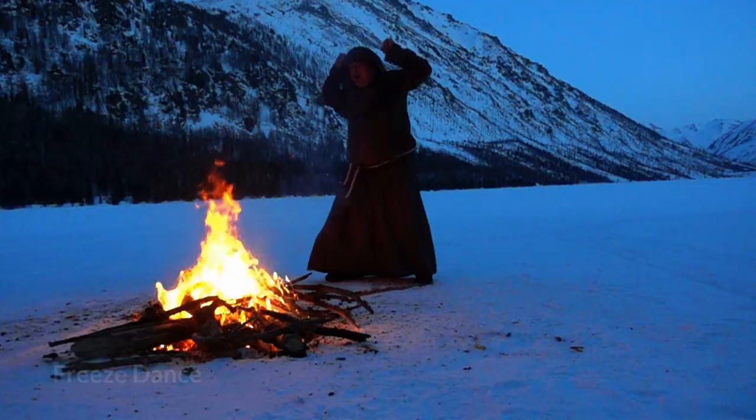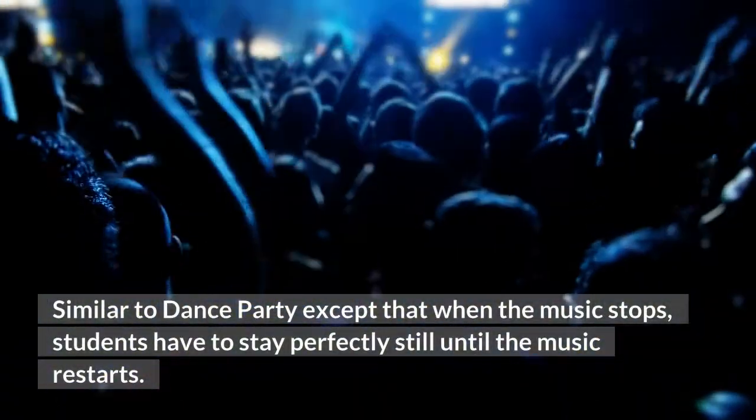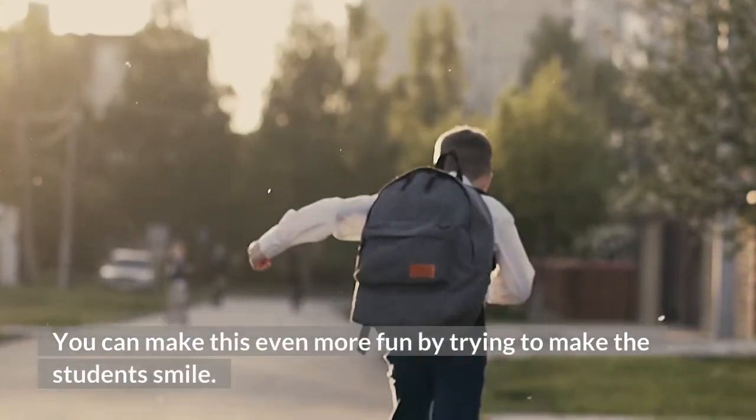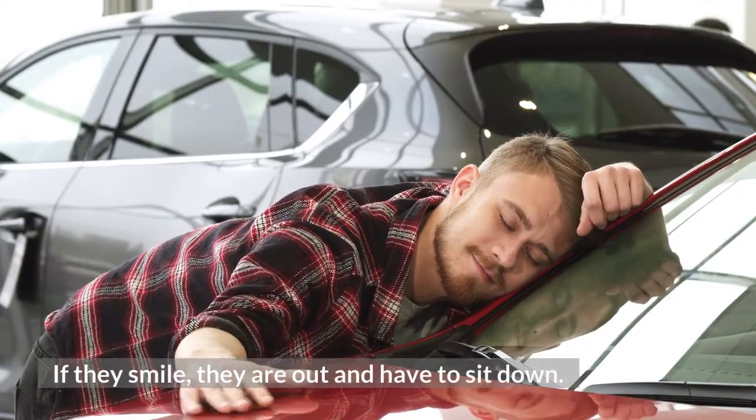3. Freeze Dance. Similar to Dance Party, except that when the music stops, students have to stay perfectly still until the music restarts. You can make this even more fun by trying to make the students smile. If they smile, they are out and have to sit down.